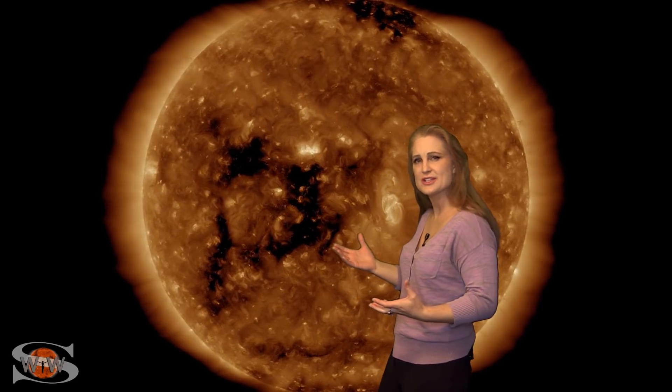This time, this coronal hole is a little bit strangely shaped. It looks kind of like a triangle, so it's going to be sending us some sporadic fast wind. But nonetheless, it could be enough to bump us up to storm conditions, especially at high latitudes, and keep us busy over the course of this week, possibly giving us some sporadic shows even at mid-latitudes, so we've definitely got to stay on our toes.